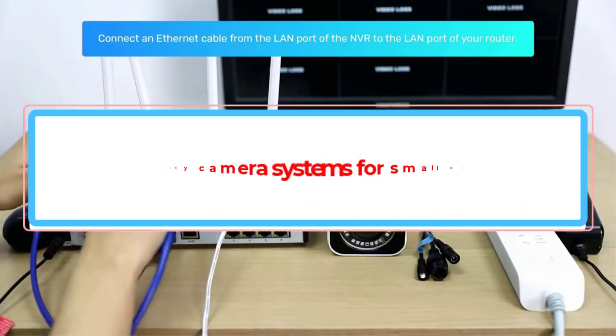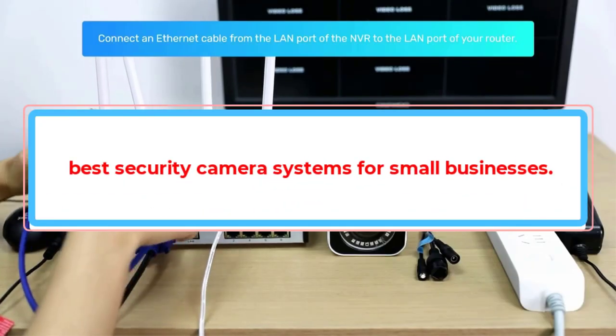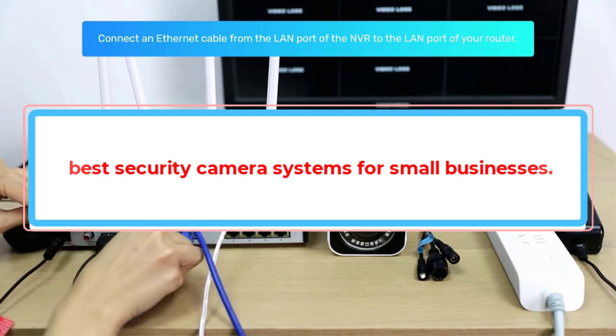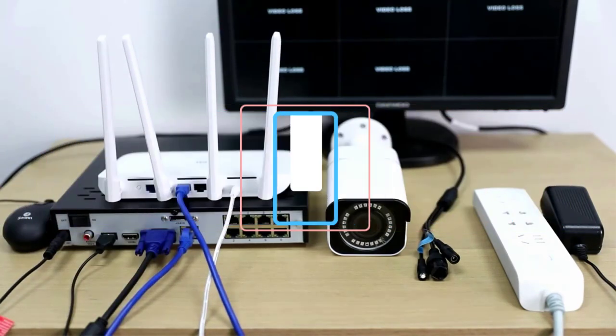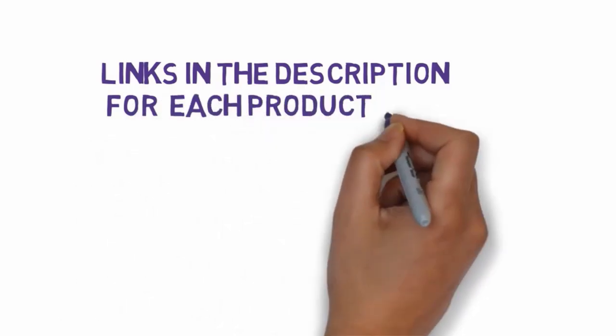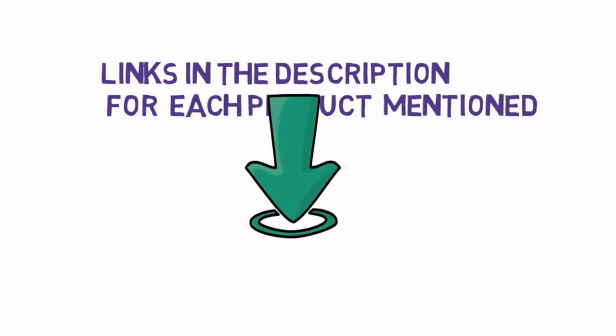Are you looking for the best security camera systems for small businesses? In this video we will look at some of the best security camera systems for small businesses on the market. Before we get started, we have included links in the description, so make sure you check those out to see which one is in your budget range.